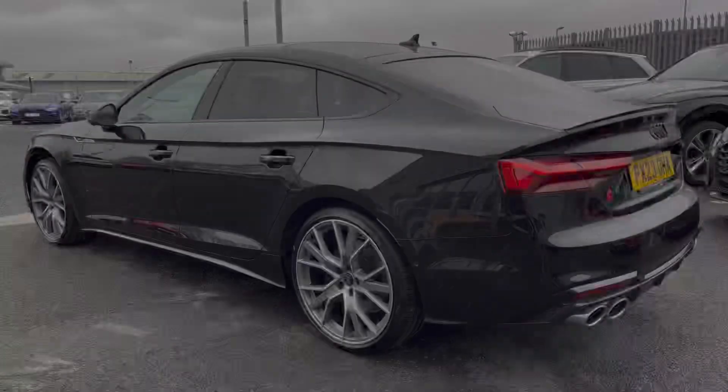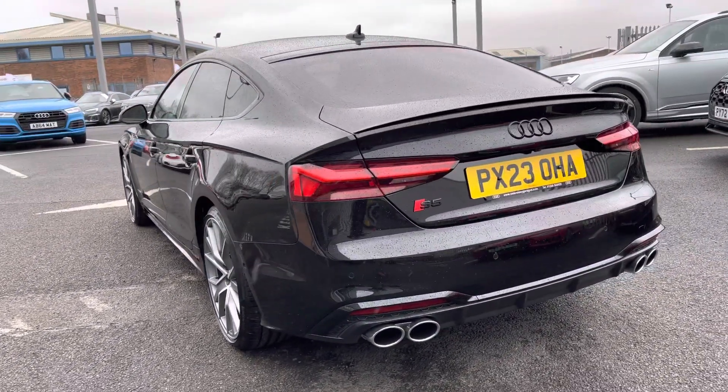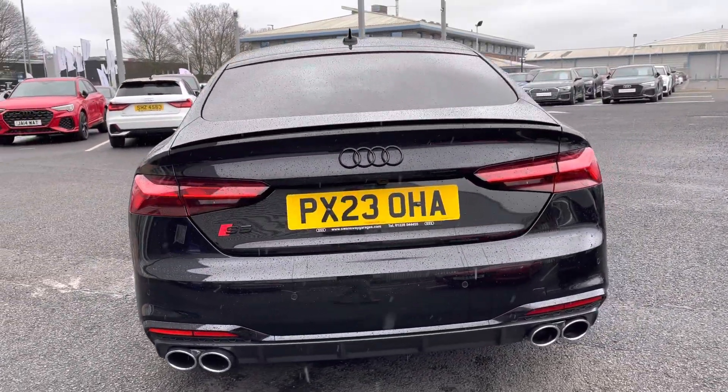It features a 3-litre diesel engine producing 341 PS with a Quattro system powering all four wheels via an 8-speed Tiptronic gearbox for a truly exhilarating performance.